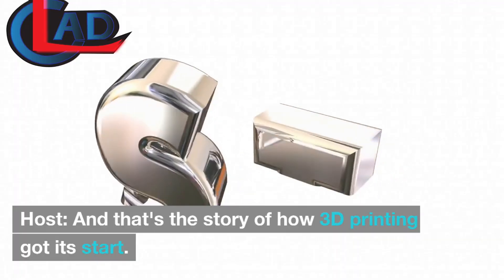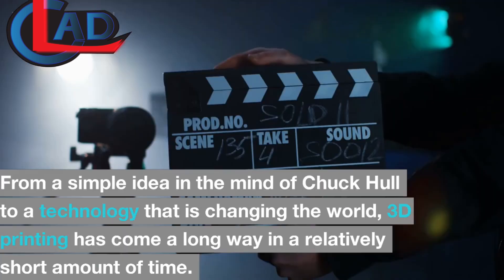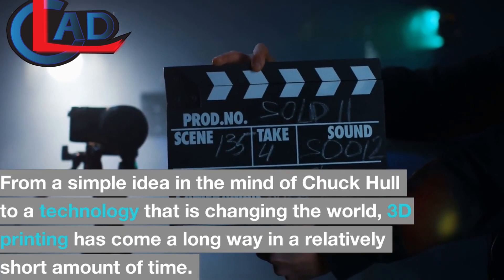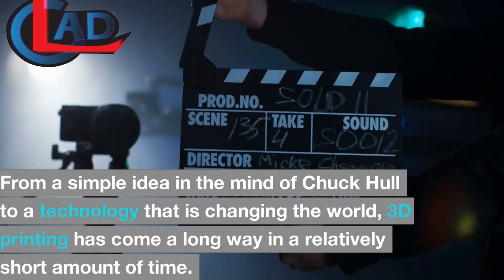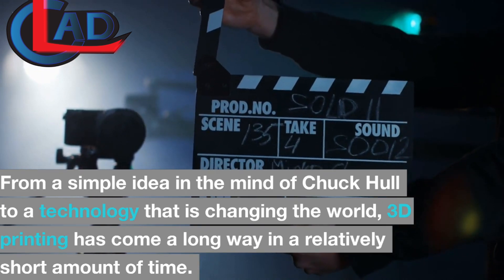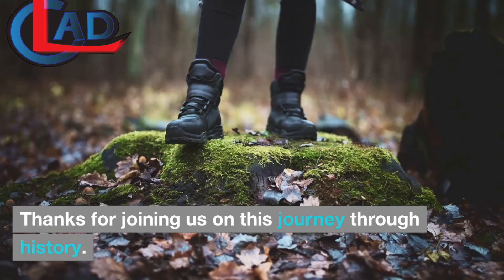And that's the story of how 3D printing got its start. From a simple idea in the mind of Chuck Hall to a technology that is changing the world, 3D printing has come a long way in a relatively short amount of time. Thanks for joining us on this journey through history.